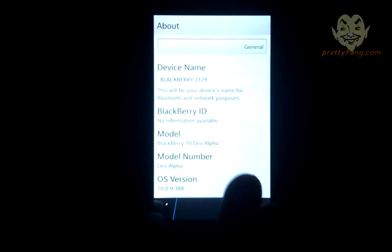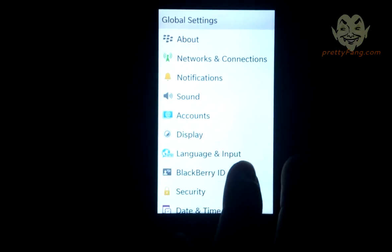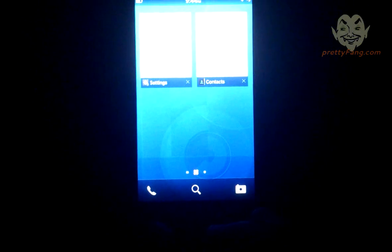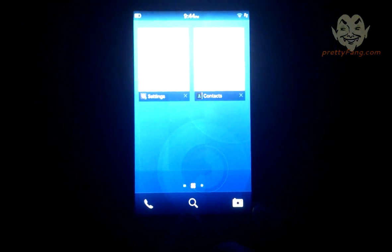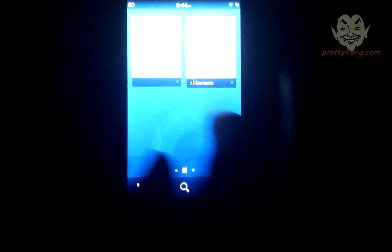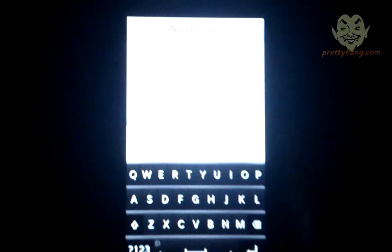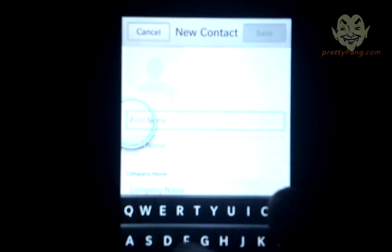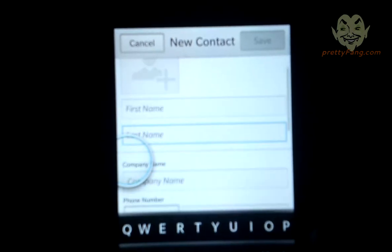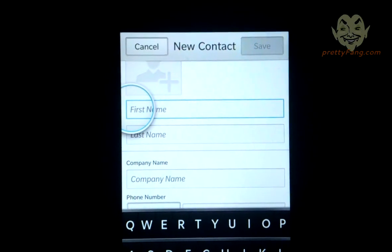Let's go back and check out the contacts section. As you can see, you can do multitasking with four tabs for different sections of the screen. Getting back into contacts — it's got some sort of circular motion indicating where you'll be typing or looking.